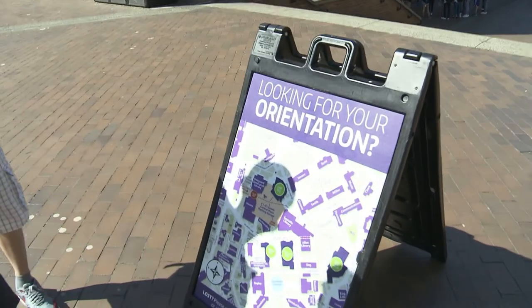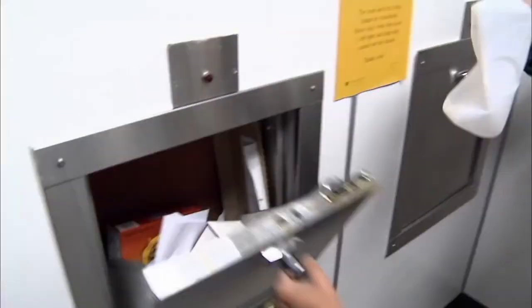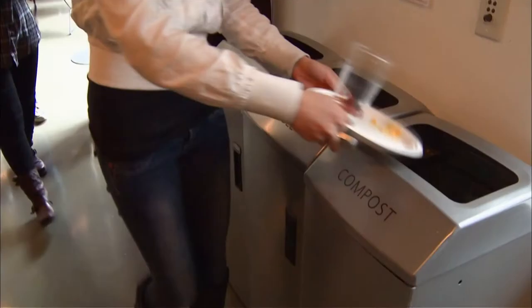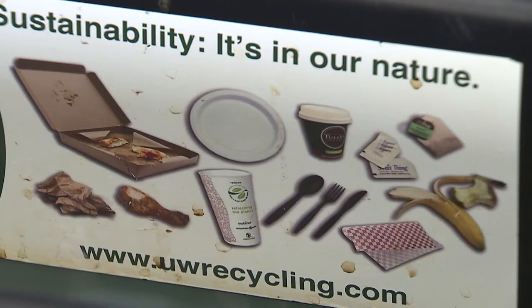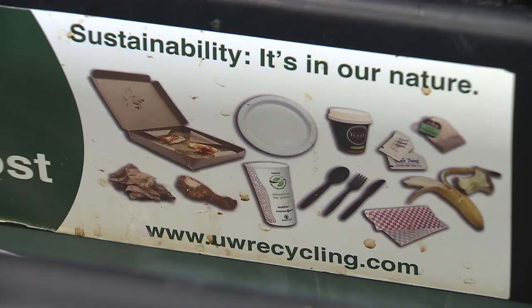Navigating your way around campus may be easier than learning the university's compost, trash, and recycling rules. It gets hard because there are a lot of symbols on one trash can, so I sort of vary between trying to do the right thing and just going, okay, I'm going to toss it in this thing and continue on.